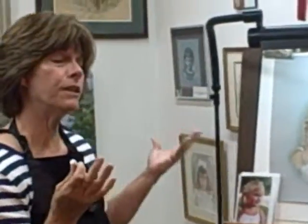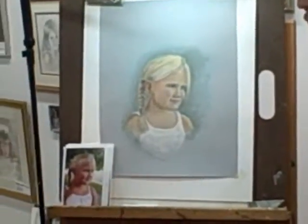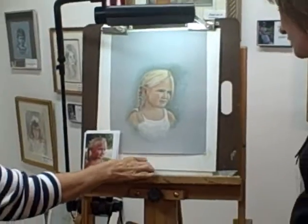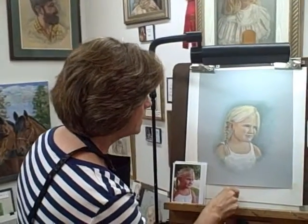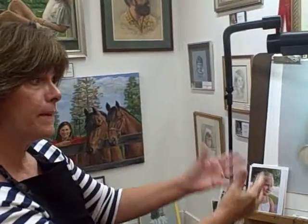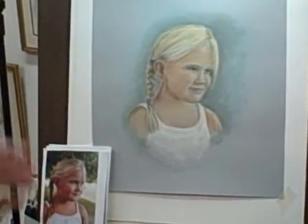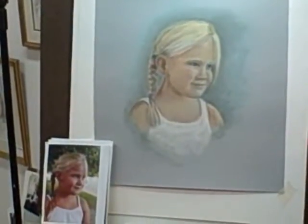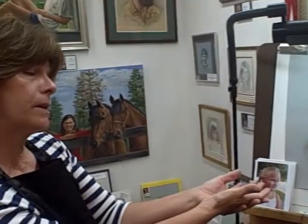Hi, Theresa. Welcome to my studio. Thank you. What a lovely little girl you're painting. This is a pastel, and it is one of my more popular subjects, and it is chalk. People love it. And this size is popular as gifts. It's popular for Christmas. It comes in pencil, watercolor, and oil.